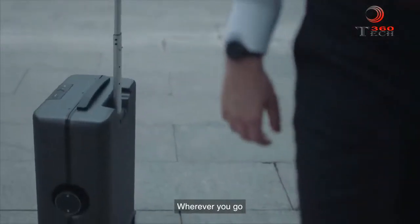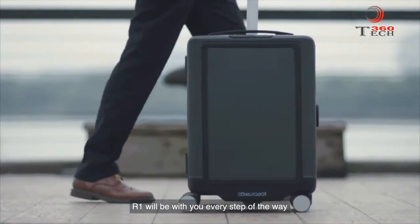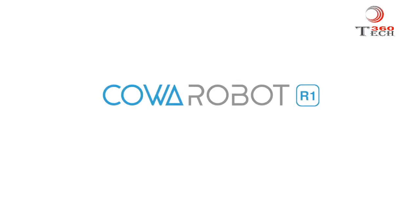Wherever you go, whatever you do, R1 will be with you every step of the way. CoaRobot R1 — make travel less of a drag.